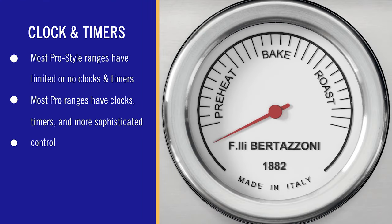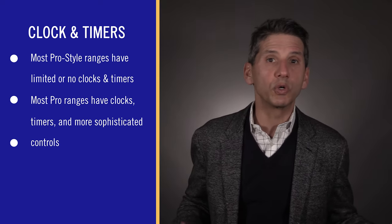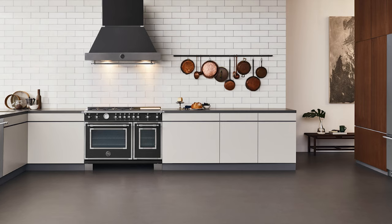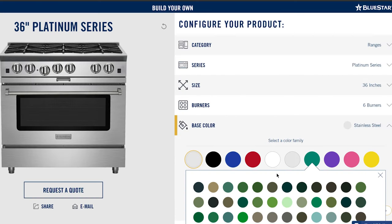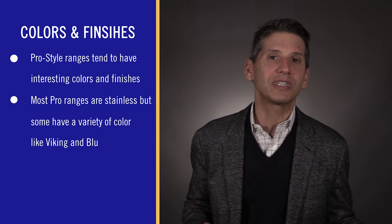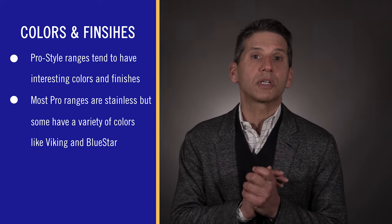Bertazzoni and pro style ranges almost universally have no clocks and timers, while most pro ranges do, with some exceptions. Italian ranges are beautifully styled and available in colorful finishes other than stainless. Bertazzoni has five finishes: orange, black, red, white, and yellow. For pro ranges, Bluestar offers a thousand colors and 10 trim options, and Viking offers 17 different colors. However, for most brands like Wolf, Miele, Thermador, and Jenn-Air, stainless is the only option.